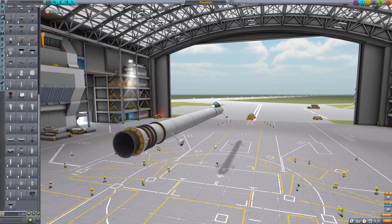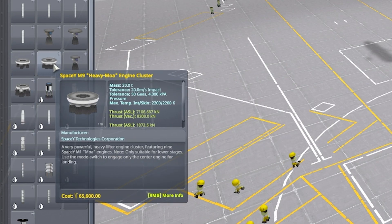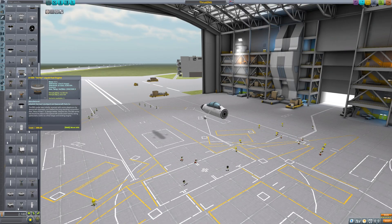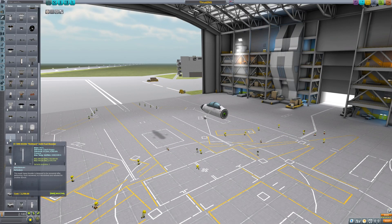I'm realizing the problem with a booster is you can't turn it off until the fuel runs out. So probably no good for this. We need to look at different engines. I'm pretty sure 'thrust ASL' means atmospheric sea level, and 'thrust vac' means in a vacuum. We're going to look for the one with the highest thrust ASL. I'm pretty sure the Vector engine — I've used it in the past — it's nearly double the booster I just used.